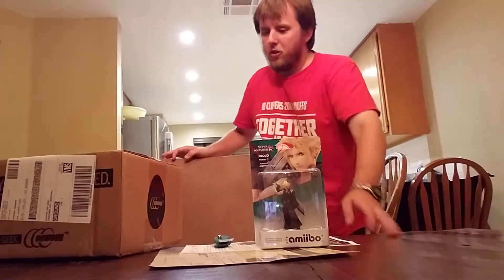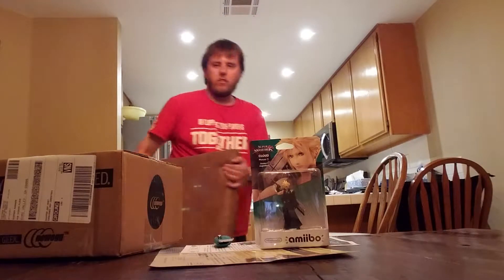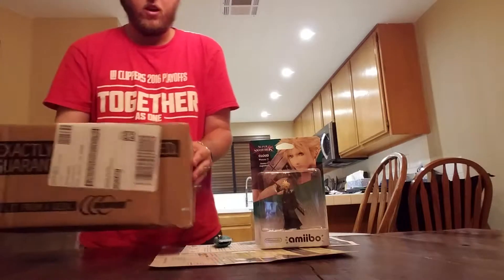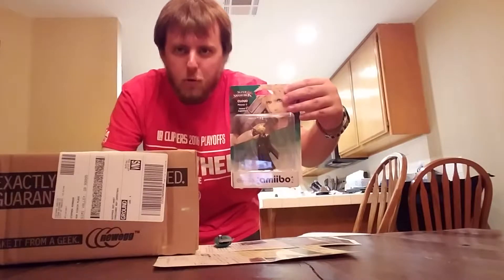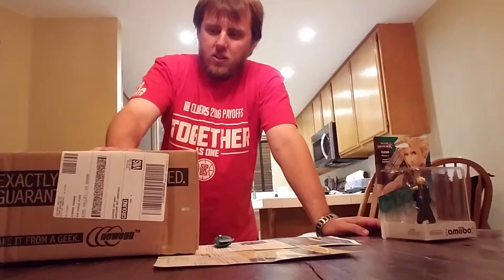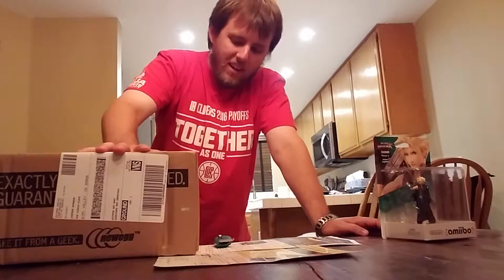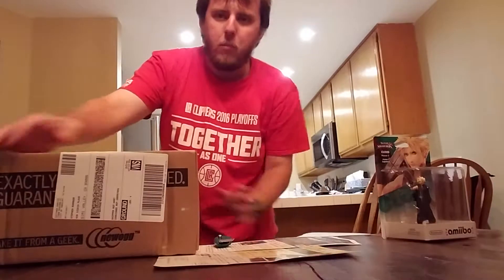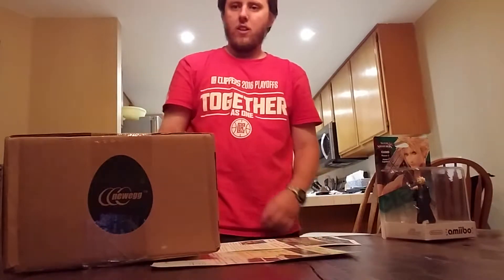Hey everybody, this is Santa Cotto and I'm back finally to bring you another computer part. I am also co-hosted by Hot Strife Miami. I ordered this on Tuesday and it came to me on Wednesday night, so that should tell you something. Coming from Newegg.com — great place so far — so let's open this up.